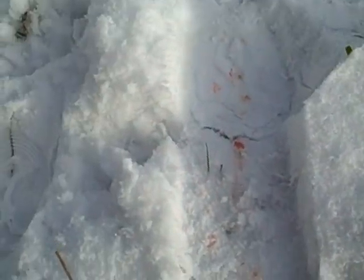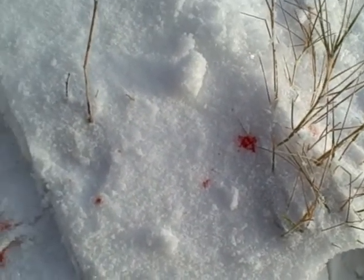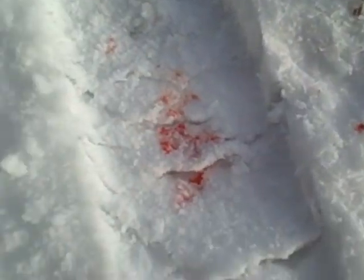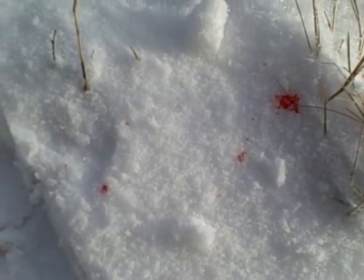So guys, something must have made a kill here last night. I've just stepped there — that's my footprint. Something must have made a kill here last night, probably a fox, because you can see that straight away. So something made a kill.